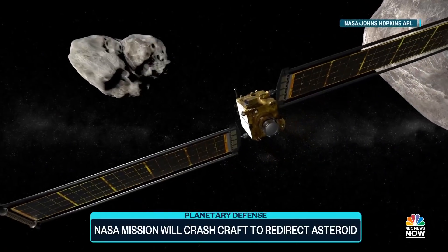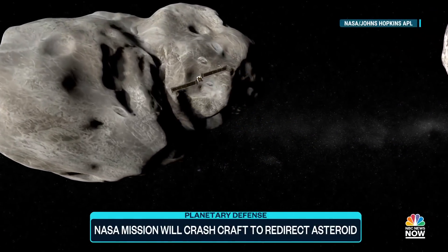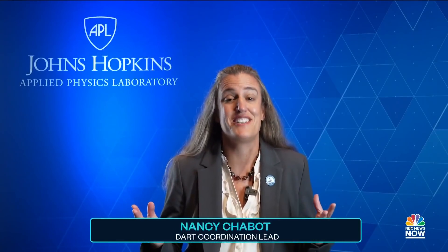NASA's latest mission plans to send a small spacecraft on a collision course with an asteroid. Asteroids have been hitting the Earth for billions of years. That's not new. What's exciting and new here is that we're actually taking the first steps to be able to prevent that potentially in the future.